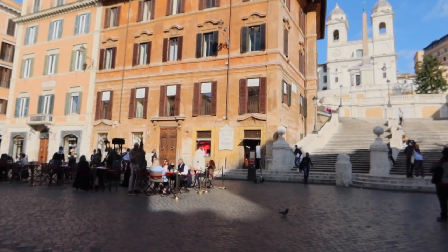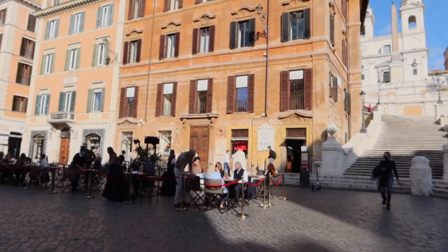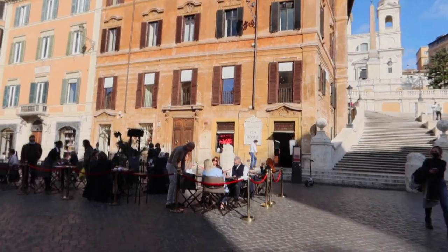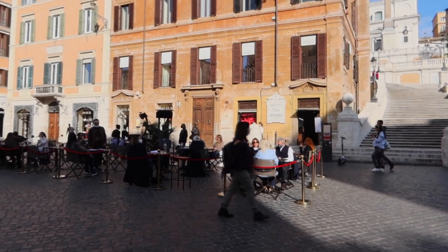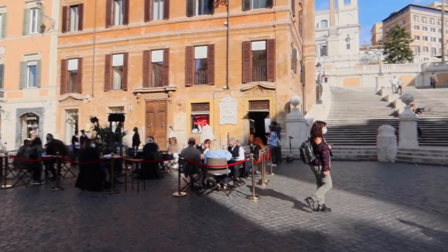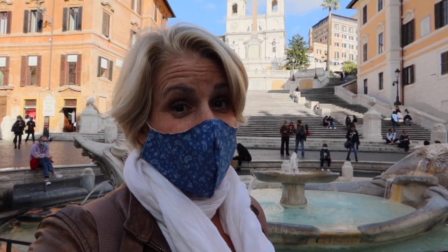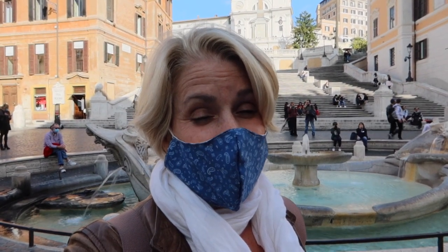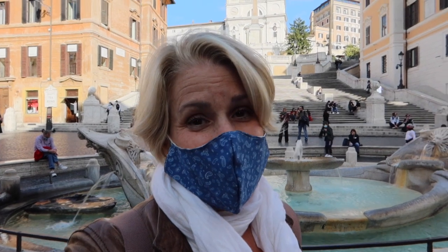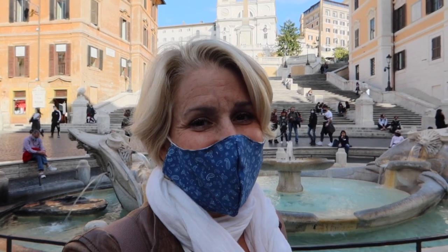We also have a stop here at Babington's Tea. This is an iconic place that's been in Rome for over a century. It's really fun, and for the first time ever they have tables outside on the square — pretty special. How did you like that walk? If we made no stops whatsoever, it would have taken us under 10 minutes. Now I'm going to show you a slightly longer walk, a little bit of a detour, and we're going to end at the top of the Spanish Steps. Let's go check it out.